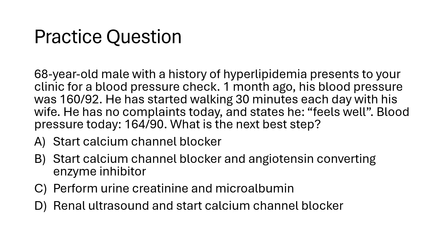The answer is B. The blood pressure is greater than 20 over 10 points from the goal of less than 130 over 80, so you want to start two blood pressure medications — a calcium channel blocker and an ACE inhibitor. Starting a calcium channel blocker alone (answer A) is a good option, but because we're greater than 20 over 10 points from goal, we need two medications. Answer C — urine creatinine and microalbumin ratio — is a good idea if thinking about resistant hypertension, but it's not the best next step. Answer D — renal ultrasound and calcium channel blocker — is appropriate if hunting for CKD or renal artery stenosis, but starting two blood pressure medicines is the best answer here.